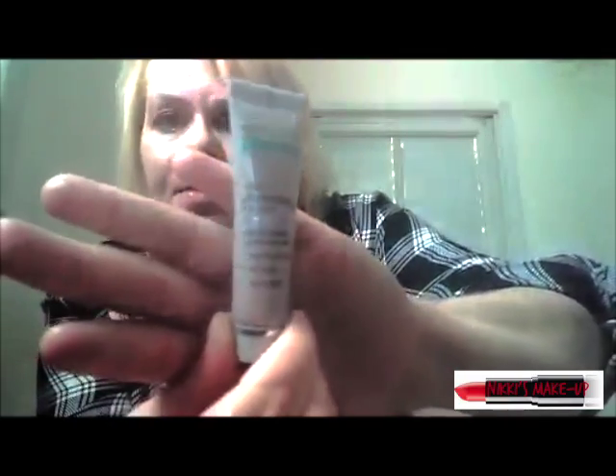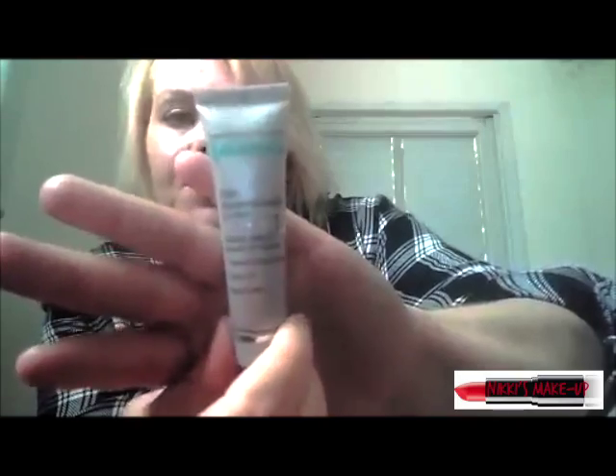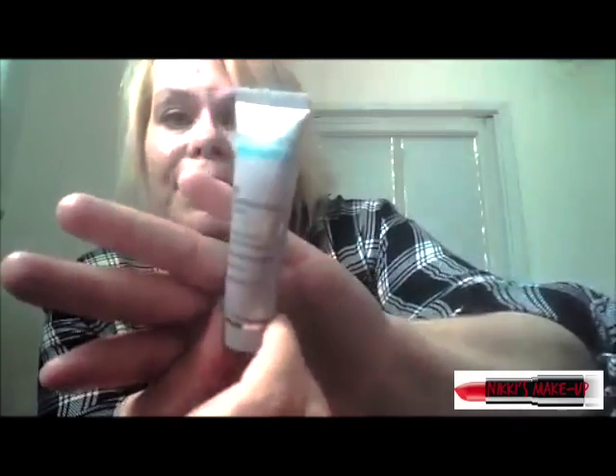I got this at Ulta in a little gift set. Not only does this facial cleanser work very well for my skin, it smells so good, and I really want to go and purchase the normal size of that.